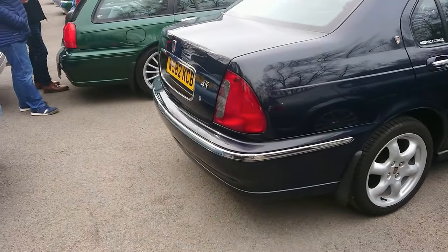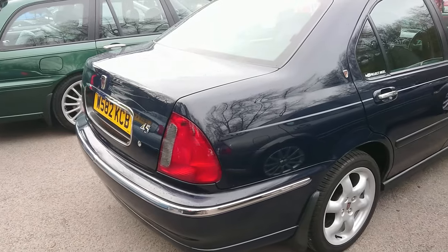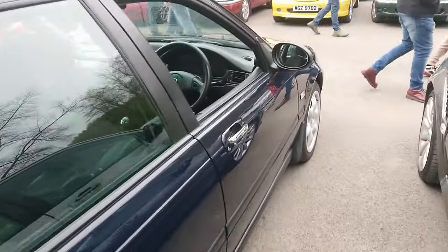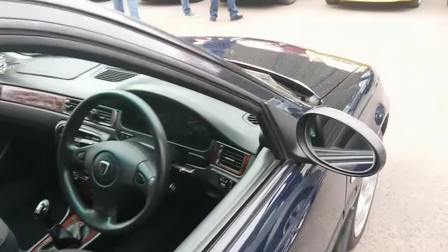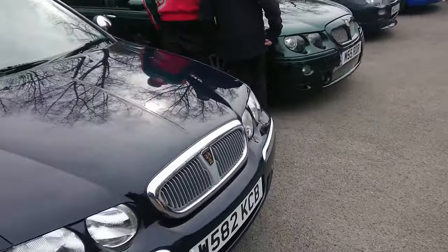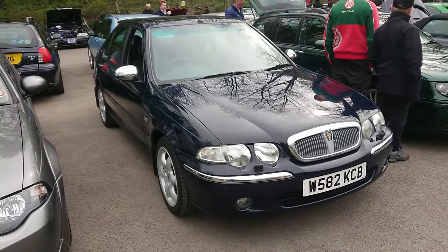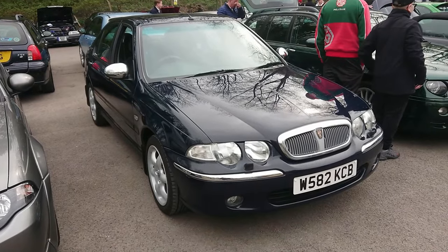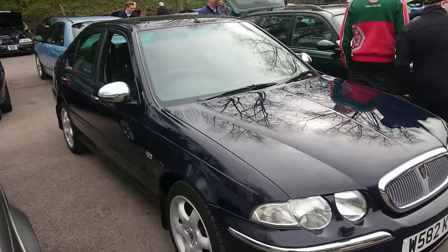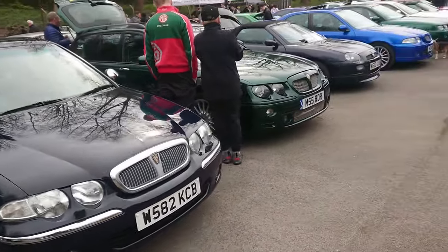Early Rover 45 here with the Cosmos wheels — the same as on my old 45 V6. A cherished plate, so 2000 — this would be a pre-Project Drive one. And yes, it is something from the Project Nigel stable. That's actually really nice — quite a high-spec one with chrome mirror caps and headlamp washers, although I don't think it's a Connoisseur because that would have had a leather interior and this doesn't. I'm not entirely sure what trim specification that is — maybe it's a Club or something.